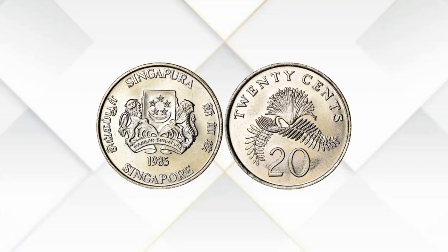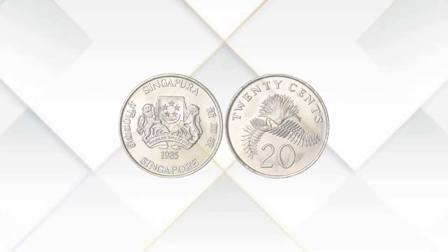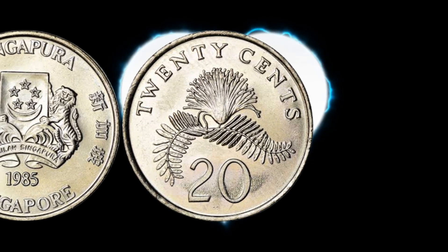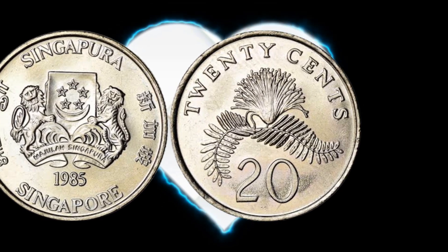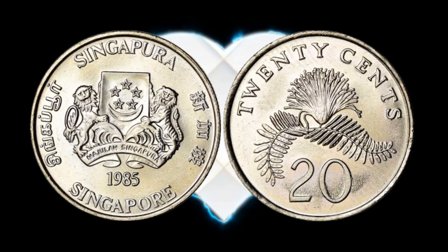Now let's address the question many of you may have: is the 20 Cent 1985 coin worth more than its face value when used in everyday transactions? The face value of this coin is indeed 20 cents. So if you come across one of these coins in your daily activities, it's worth exactly that — 20 cents.